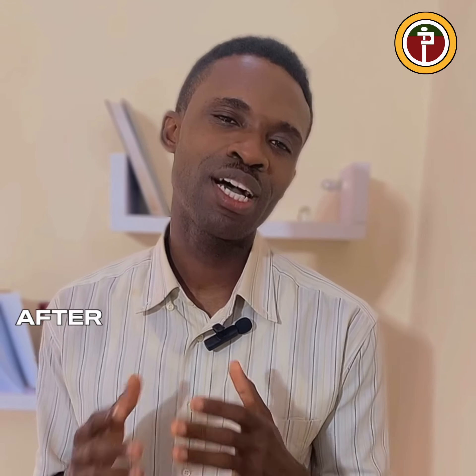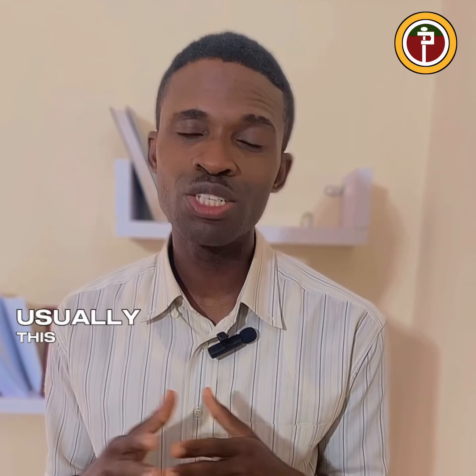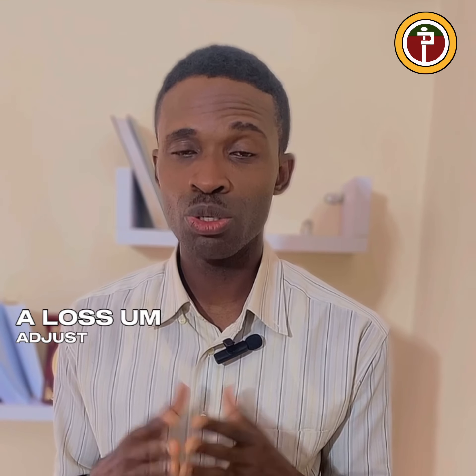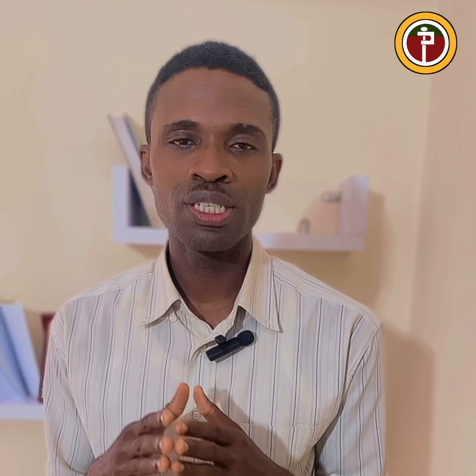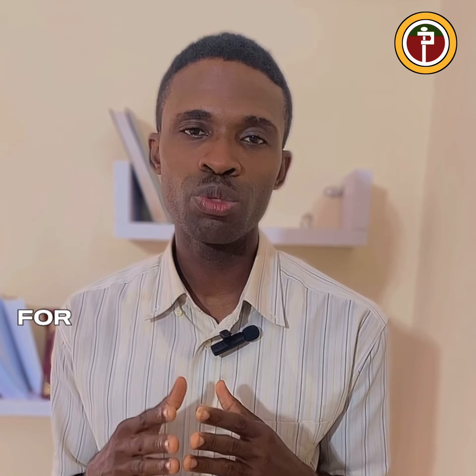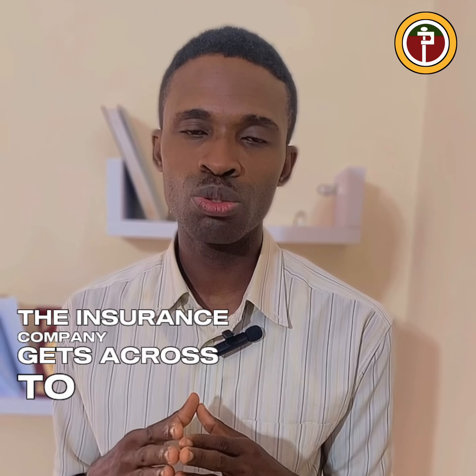After your claim has been assessed — usually done by a claims assessor or a loss adjuster — the next step is to approve or adjust the requirements for which your claim will be paid. The insurance company will then get across to you to communicate the amount they are willing to pay.